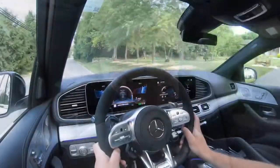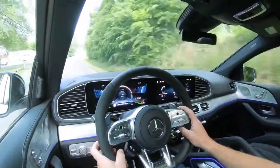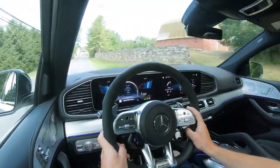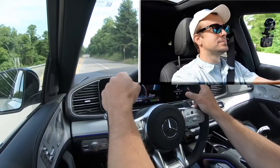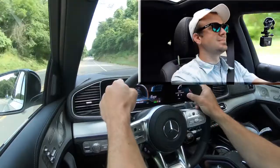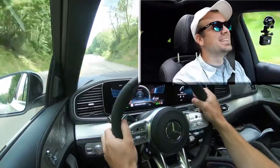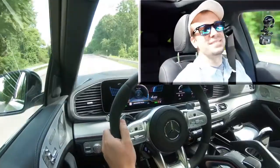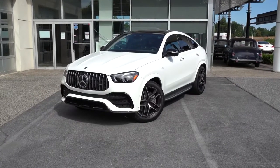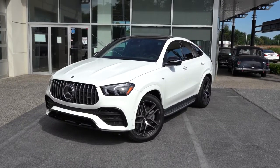Let's do one more acceleration run just for fun. Three, two, one — go! Oh my gosh, this is wonderful! This is not — I love this. Let's get to the exterior.